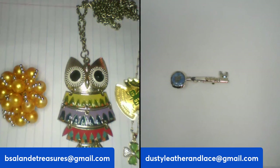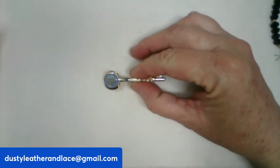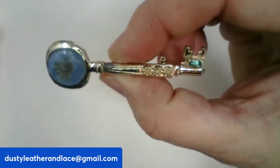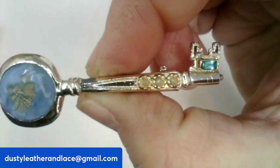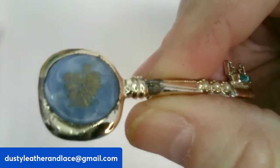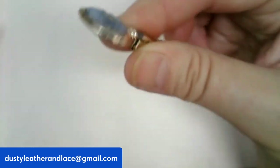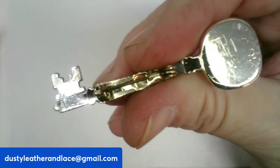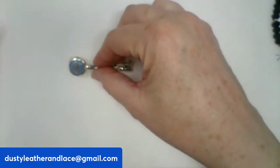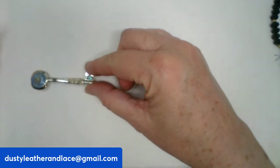Oh, this cute little vintage key brooch has rhinestones and blue luster enamel-looking floral details. Here's the back. $15, number nineteen.